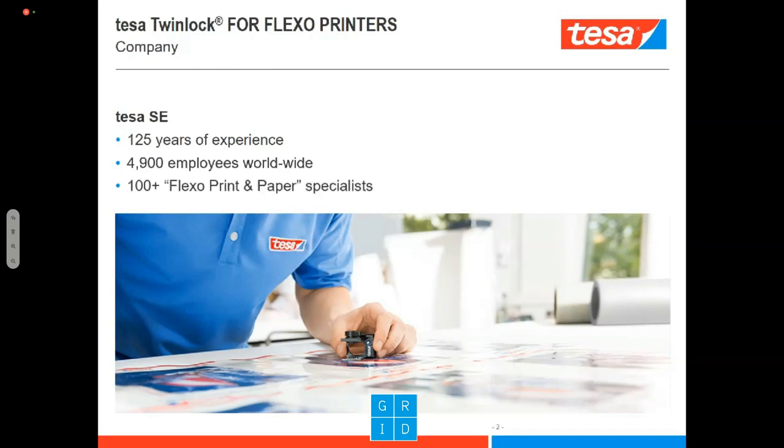We have a division called Flexo Print and Paper, which deals specifically with the graphics market. More than 100 people inside Tesa are dealing with this industry — and that's not counting our dedicated R&D. The 100-plus figure refers more to our technical sales specialists in the markets who are supporting customers in their choice for the right products.